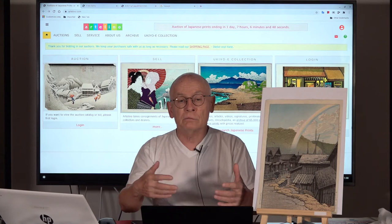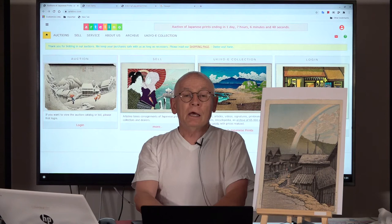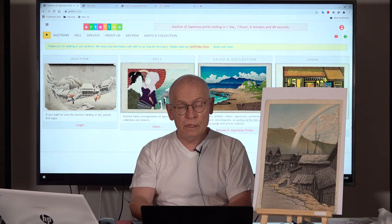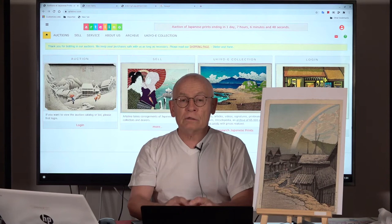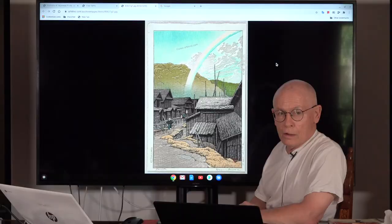Now, a few words about the artist for those not familiar with Japanese prints. Who was Hasui Kawase? He was born in 1883 and died in 1957. He was so important that one year before his death, the Japanese government declared him a Living National Treasure — the highest award an artist can receive in Japan. Art critics and friends of Japanese prints mostly regard him as the most important Japanese artist for landscape designs of the first half of the 20th century.